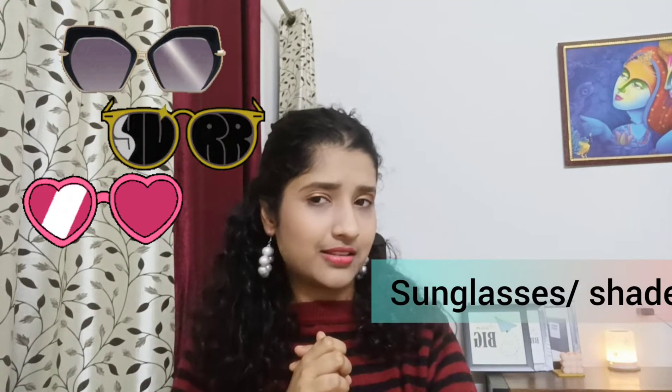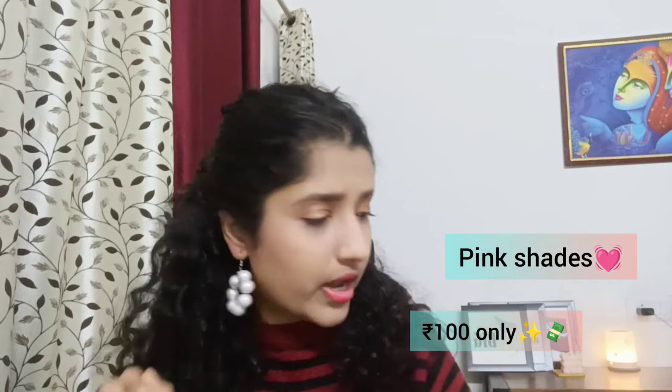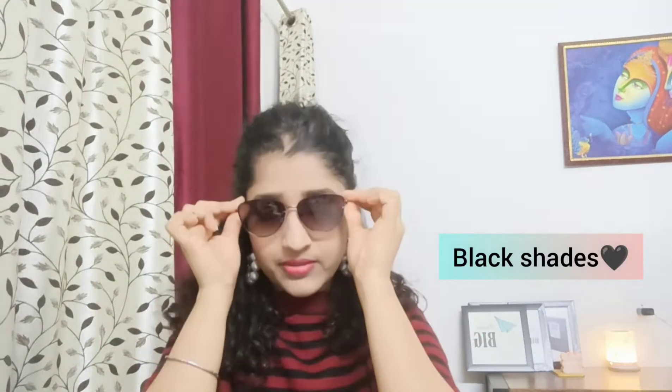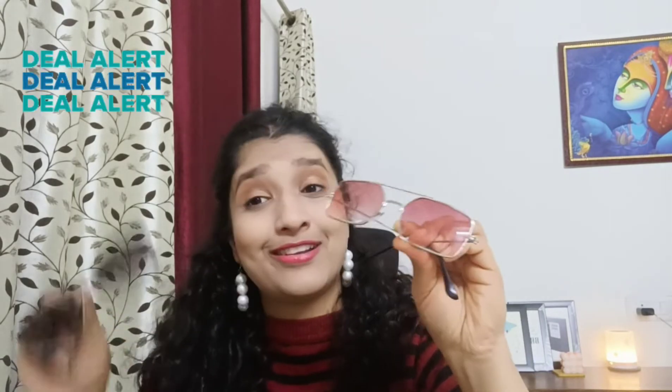I also bought some items — first one is in pink, and I bought another one in black and red. I got the red one for 200, but you could bargain and get it for 150. The black one I got for 100. I like the 100-rupee one much better — these two are a steel deal at Sarojini.